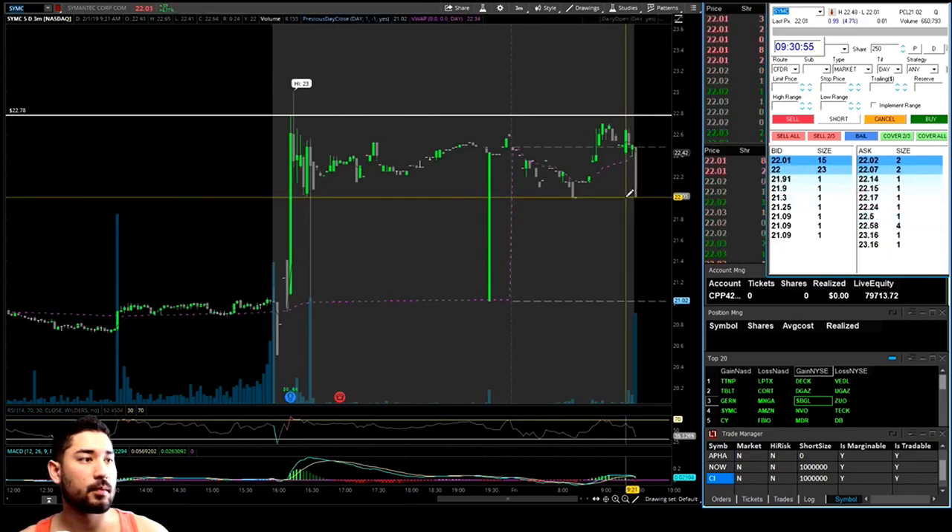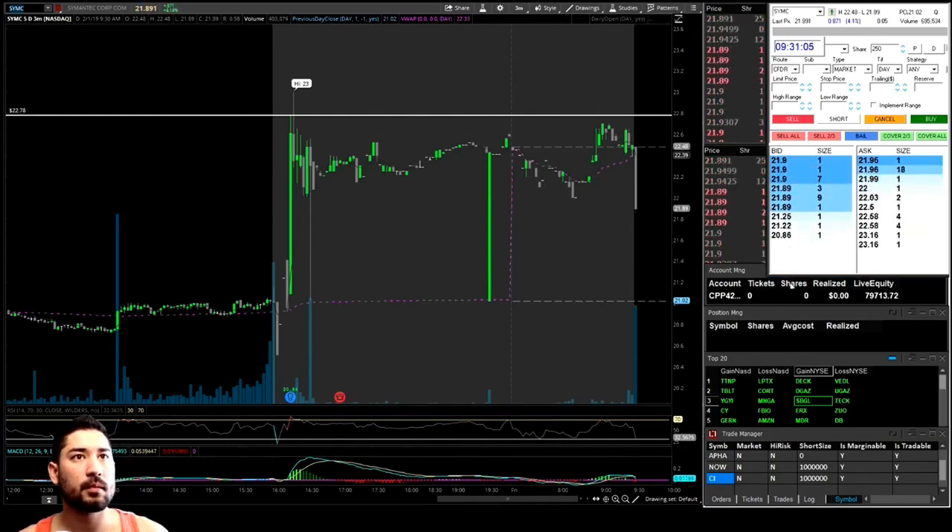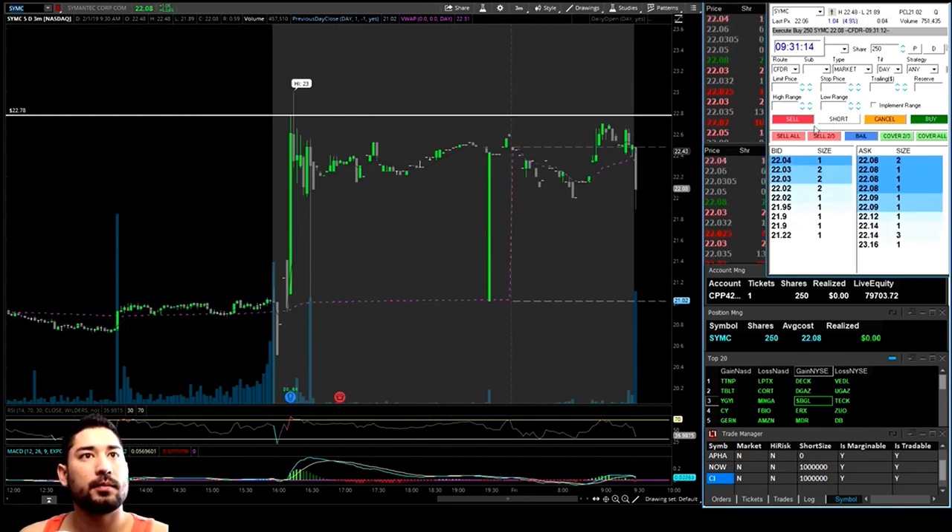I pulled the level two and I said there's some support at $22. It drops beneath the $22 level and it starts to get some traction — it starts losing momentum to the downside and it shows that there's buyers there and there's some support. $22 being a psychological level, I hopped in at $22, average $22.08.